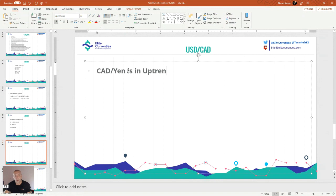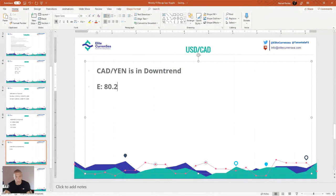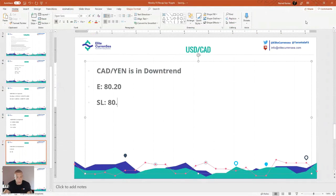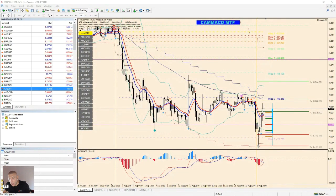CAD/JPY is in downtrend. Entry is 80.20. You need to be prepared for these stop losses, but you need to manage the risk inside the stop loss. The TP is 78.90.